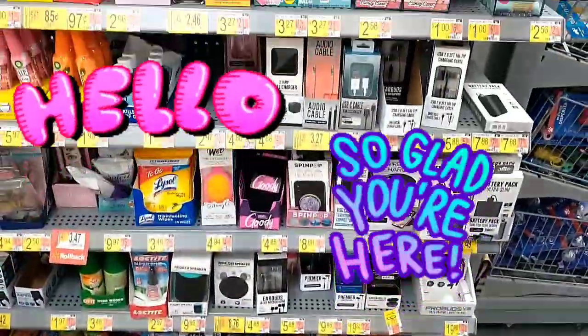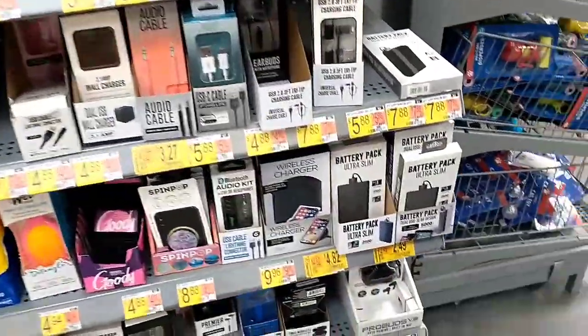Hello and welcome back to another Walmart clearance hunt video. Let's get straight into it.